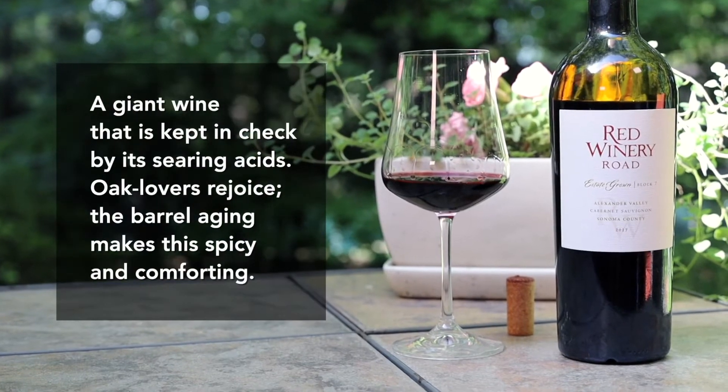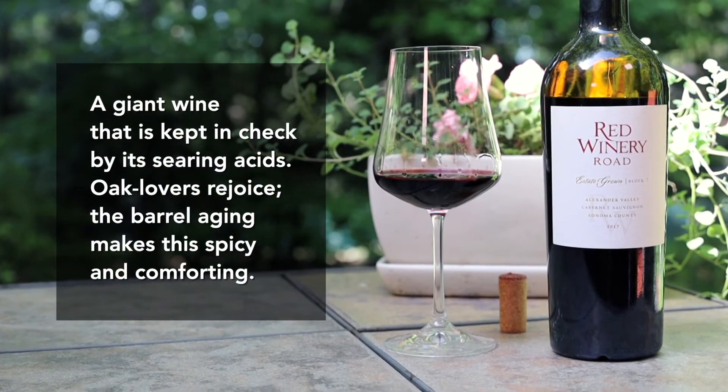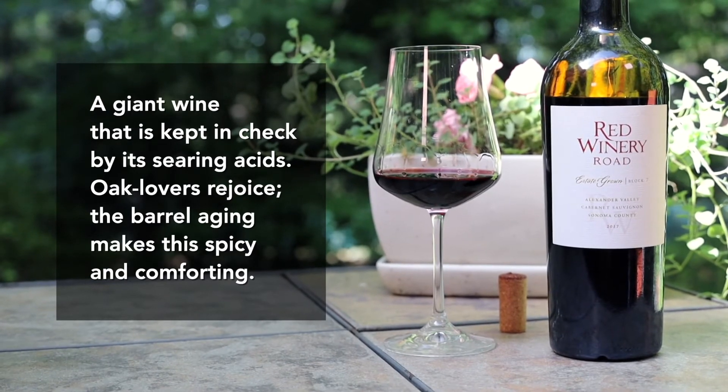It's not easy to keep a big grape like Cabernet Sauvignon in check, but this manages to stay fresh and vibrant because of that acidity. Thanks for tasting with me today, cheers.